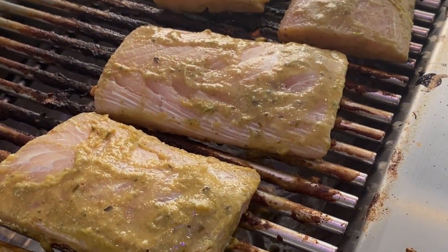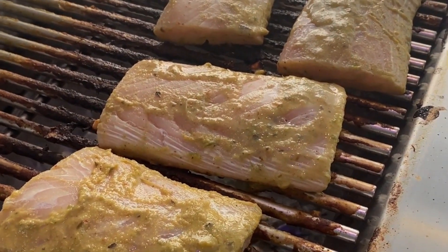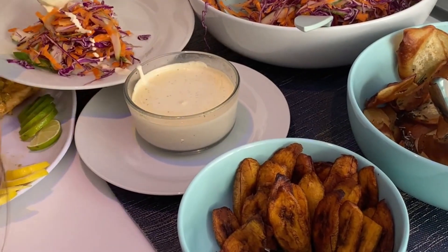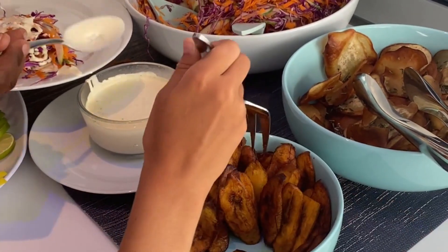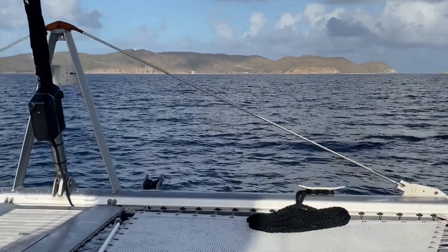Our last meal of the trip was a beautiful mahi-mahi dish that Kenita made — and let me tell you, oh my gosh. After eating, we just headed on home.